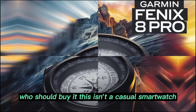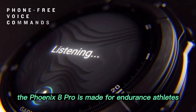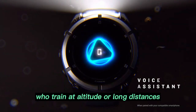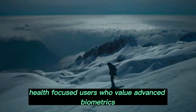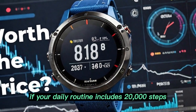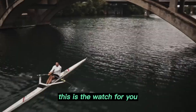Who should buy it? This isn't a casual smartwatch for the once-a-week jogger. The Fenix 8 Pro is made for endurance athletes who train at altitude or long distances, explorers and hikers needing robust navigation, health-focused users who value advanced biometrics, and professionals looking for a hybrid between rugged gear and executive design. If your daily routine includes 20,000 steps, elevation gain, and gear readiness, this is the watch for you.